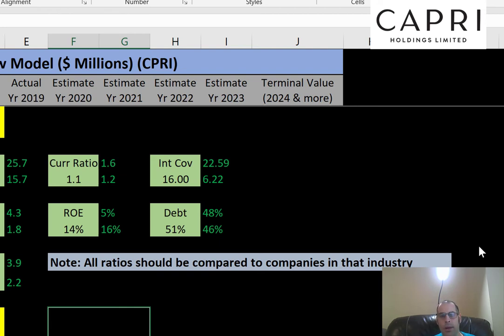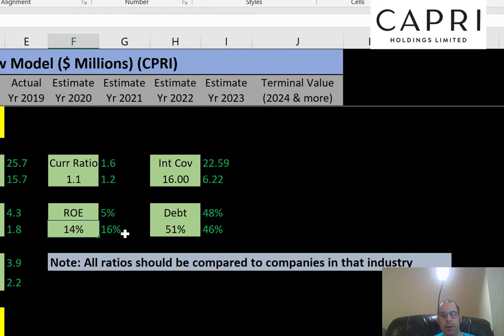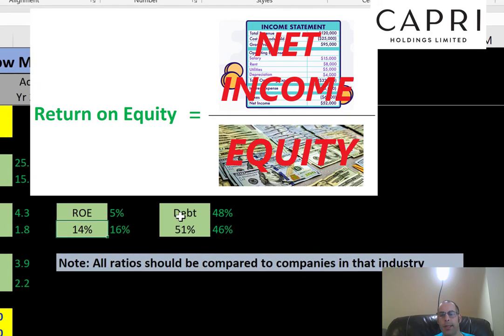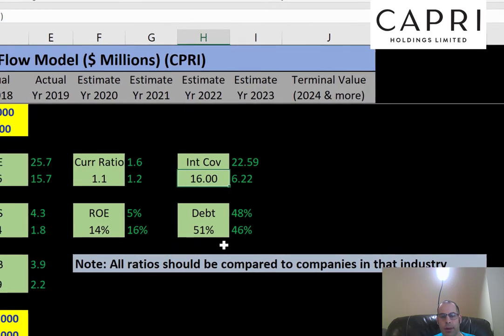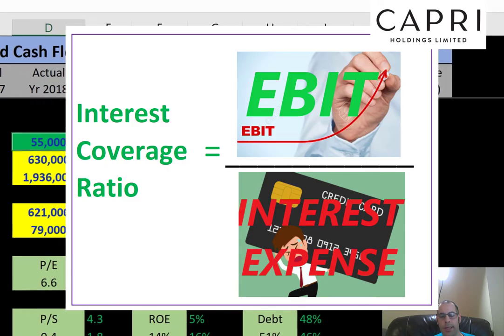A current ratio of 1.1 is good — their current assets are above their current liabilities. They have an ROE of 14%, which is a little lower than what I like; I prefer to see above 20%. Their interest coverage ratio is 16, which is great — they could cover their interest payments 16 times over.